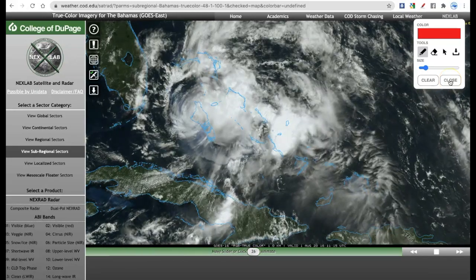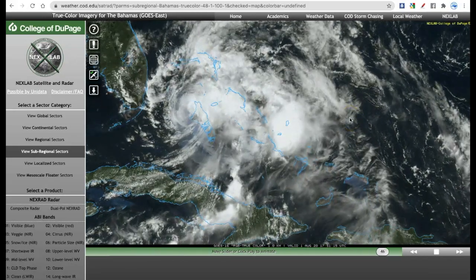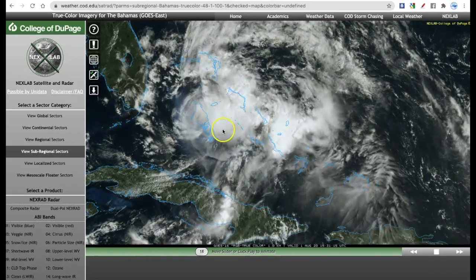The National Hurricane Center, as of the 2 p.m. update, did keep it as a minimal hurricane. But again, it doesn't look like much of that right now.